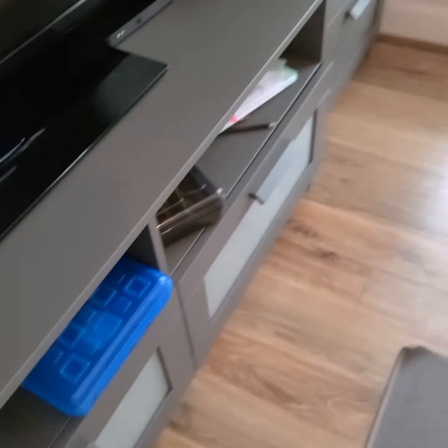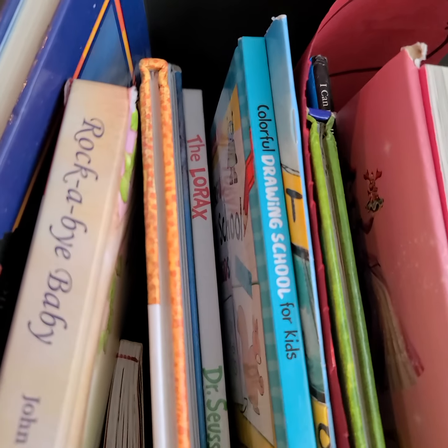And I have this bookshelf. I really like it because it has books I can read, and they also have this little coloring book of how to draw. It says Colorful Drawing School for Kids. And I have some art things, also pretty messy.